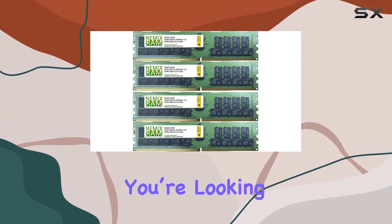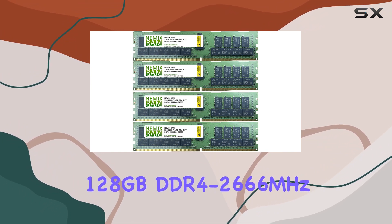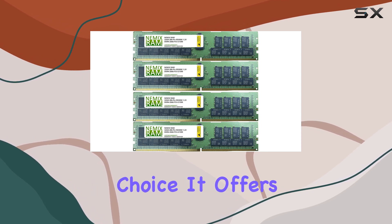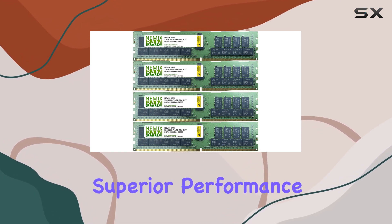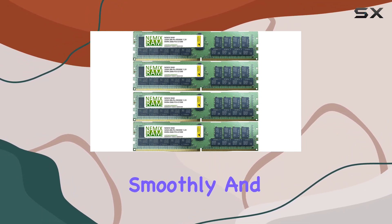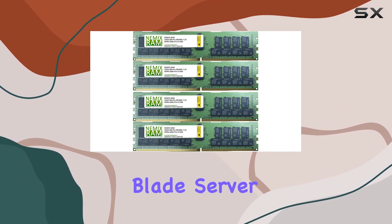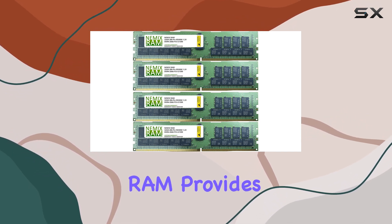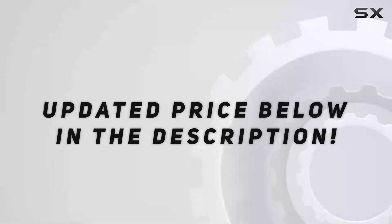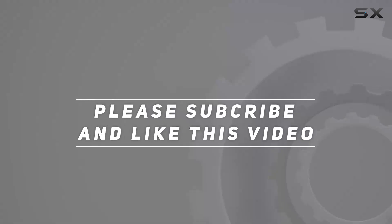In conclusion, if you're looking to upgrade your server memory, the NEMX RAM 128GB DDR4-2666MHz ECC RDIMM is an excellent choice. It offers superior performance, reliability, and compatibility, ensuring your server runs smoothly and efficiently. Whether you're outfitting a tower server, rack server, blade server, or array, NEMX RAM provides a high-quality, performant memory upgrade that meets your needs. Check out the video description for updated price, and thank you for watching this video.